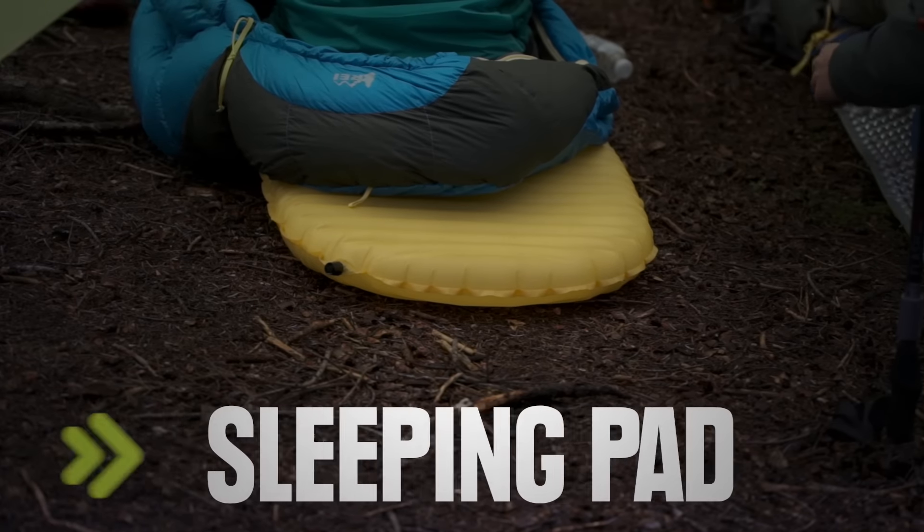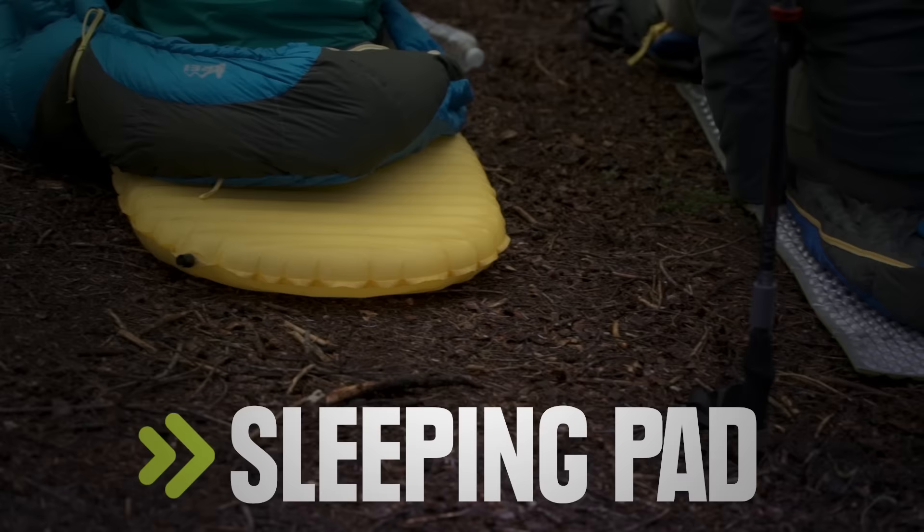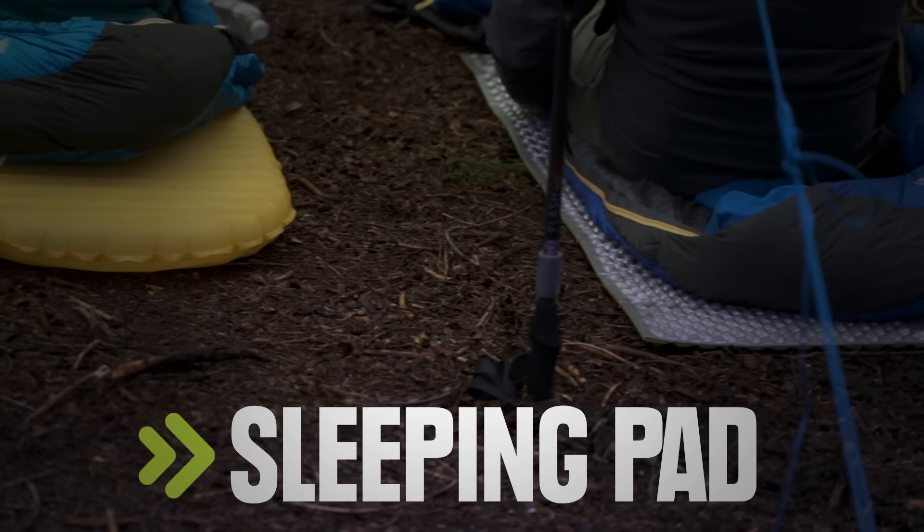Air pads offer cushy comfort at a low weight. Closed cell foam pads are even lighter and way more durable.